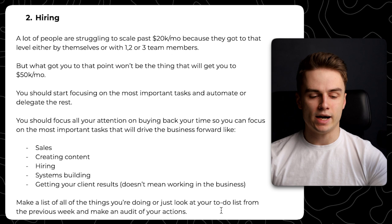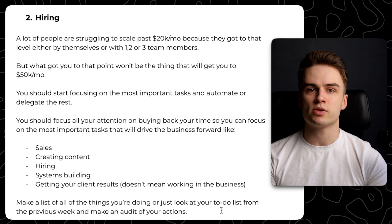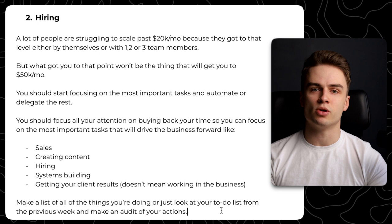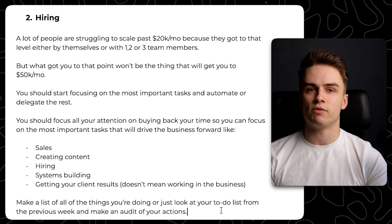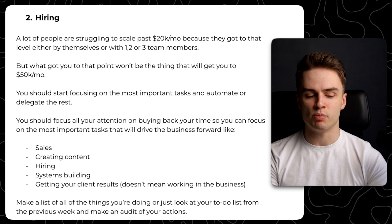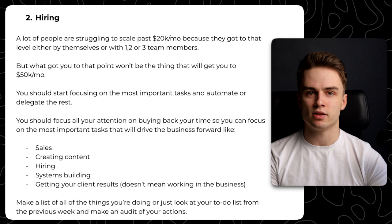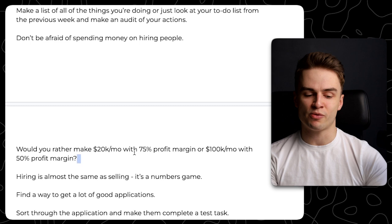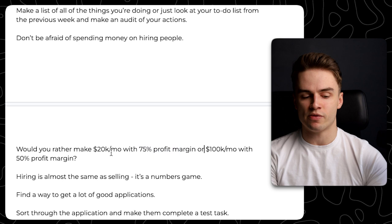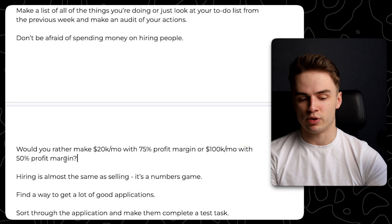I just hired a personal executive assistant — it's helping me with admin tasks so I'm not the one calling the repair shop or setting meetings. Not just because of the time aspect, which is huge, but also to free my mind so I can focus on the most important stuff. I see a lot of people afraid of spending money on hiring, which I'll never understand — because if I can spend $2,000 on someone to buy back my time so I can add like $10,000 to monthly revenue while working less, there's no point in not hiring.